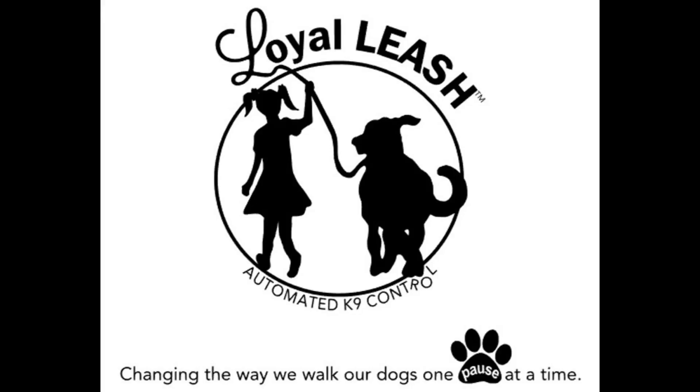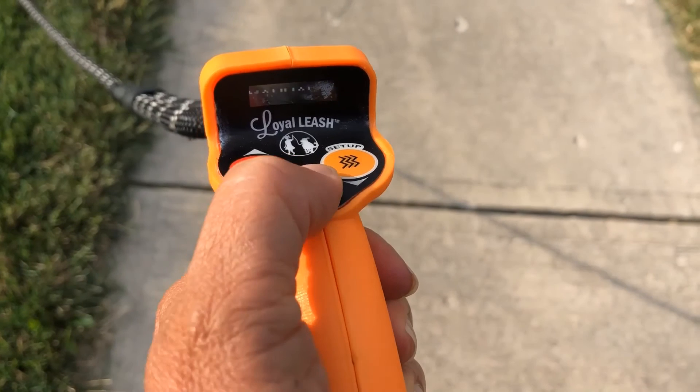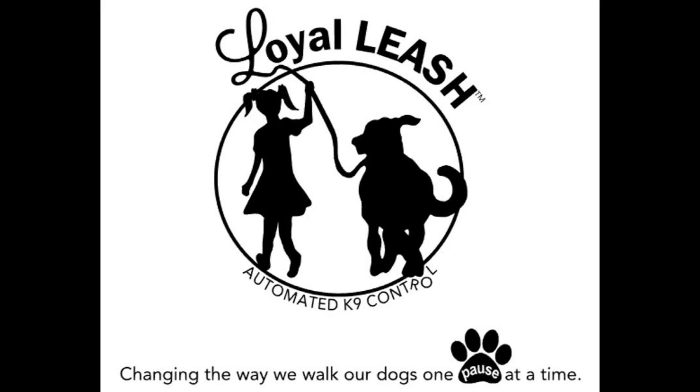Loyal Leash — changing the way we walk our dogs, one pause at a time.